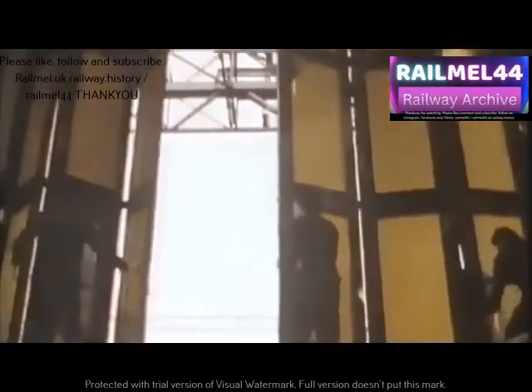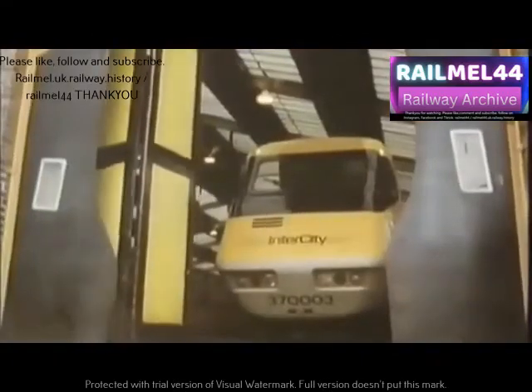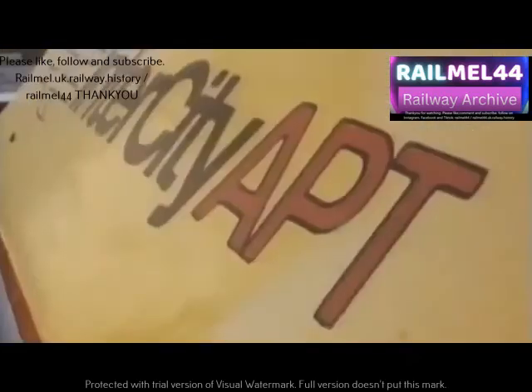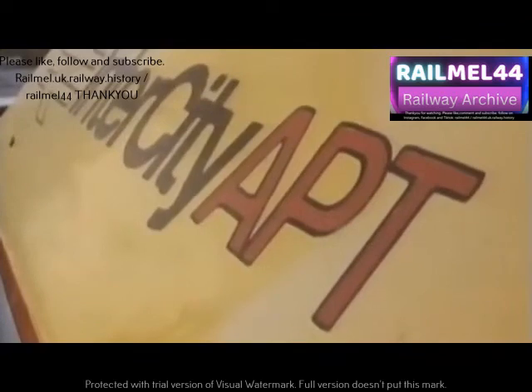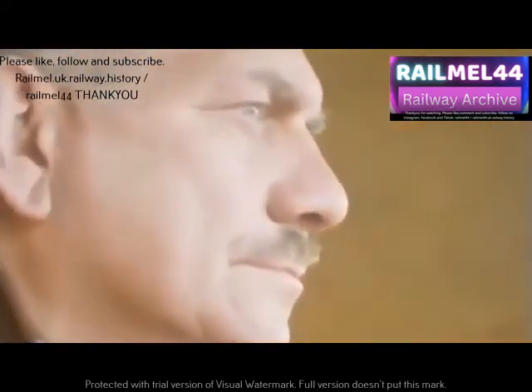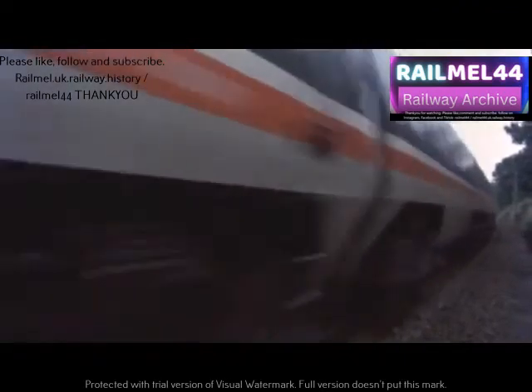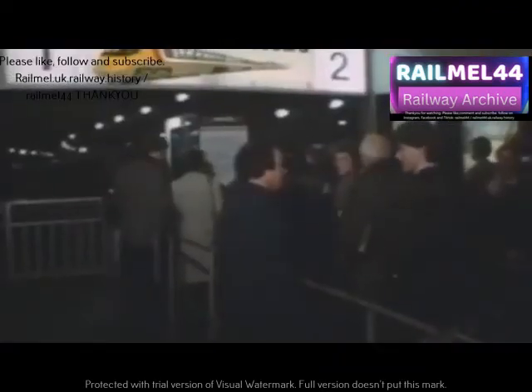They'd had a frustrating wait because of technical problems, but now they were ready to go. By 1976, the research phase was complete. In 1981, there was a risk that the funding could be withdrawn. A decision was taken to put the train into service — three trains were rushed into service.